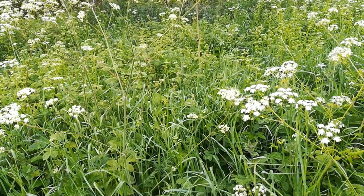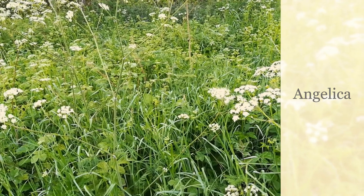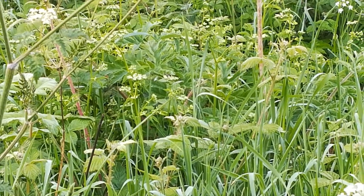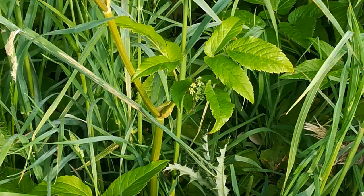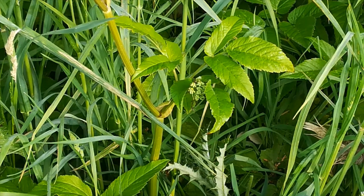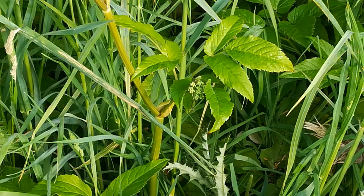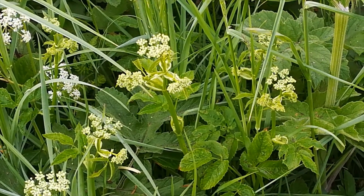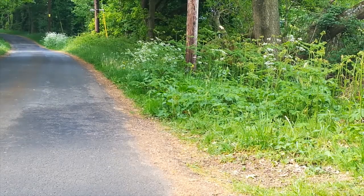A little further on, still hidden amongst the cow parsley, is wild angelica — a lime green plant at this time of the year, with the flowers just emerging. It is a highly aromatic plant which is said to have a warm and aromatic taste and a very agreeable smell.